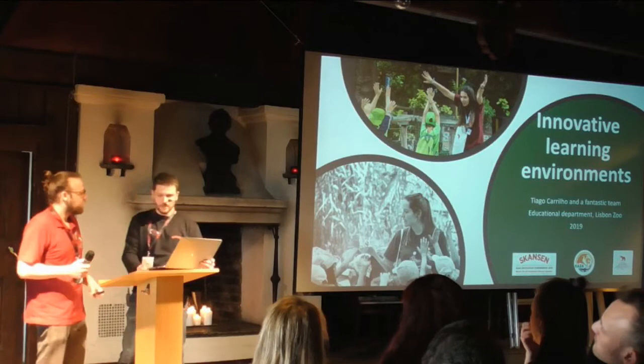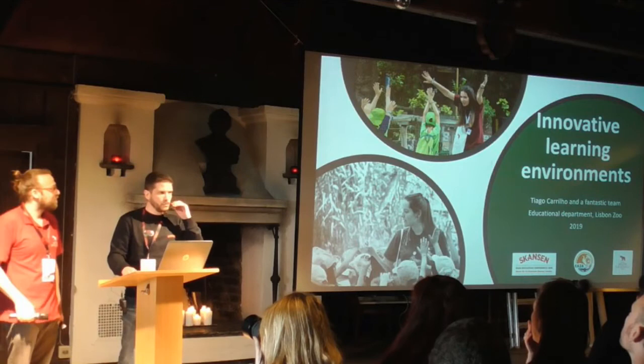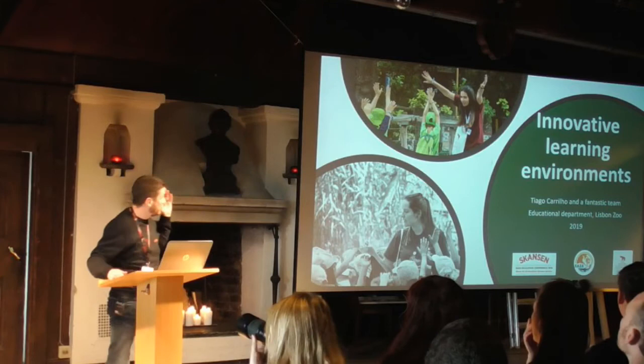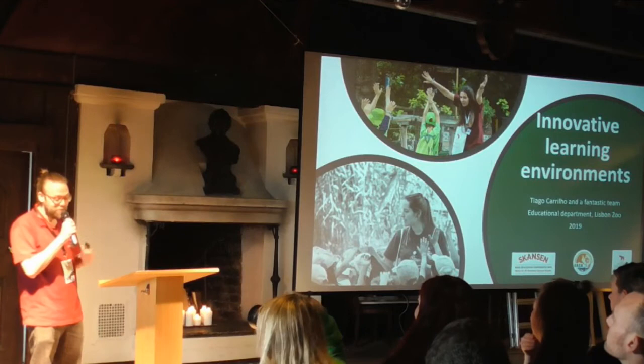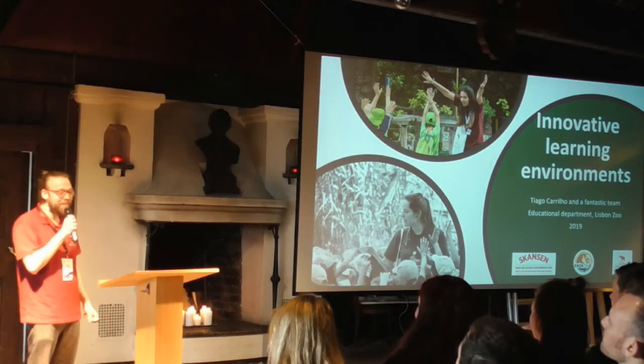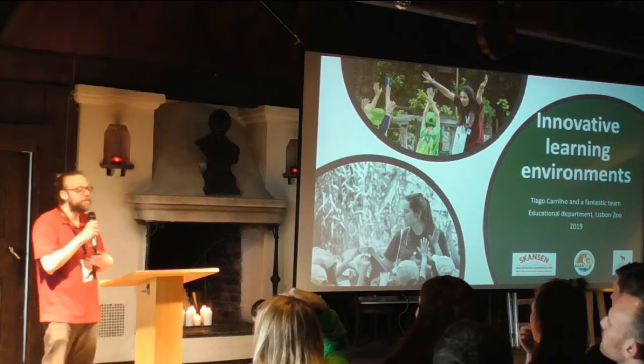Sarah told me before that someone had asked about the posters — of course you will have them afterwards. The presentations are also available afterwards to all of you. Good morning to you all. I'm Thiago from Lisbon Zoo. I consider a zoo by itself like an innovative learning environment. But zoo educators can create inside the zoo new innovative learning environments and take these environments outside the zoo.